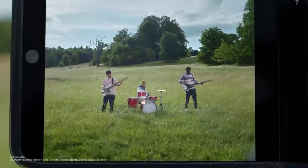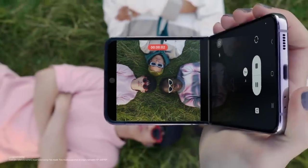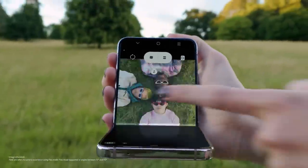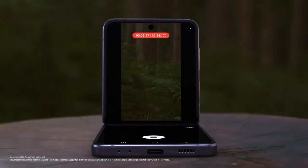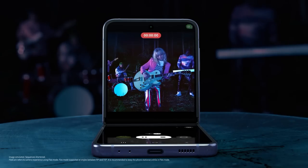Every angle is your best angle with FlexCam. You can even toggle between screens to suit your view. Flip's upgraded battery powers you through every moment. And with FlexCam, don't worry about shaky videos at night.